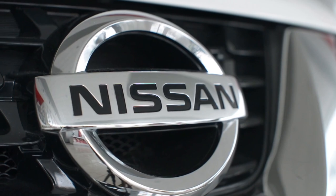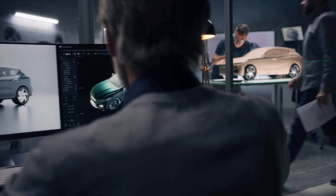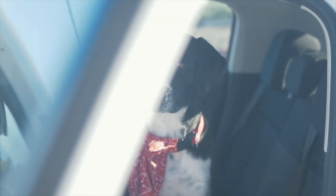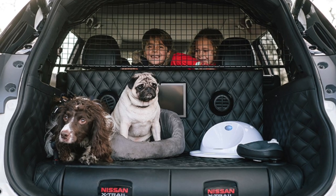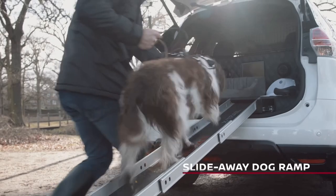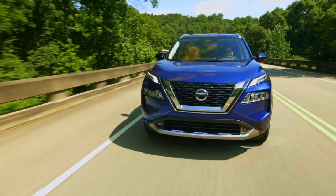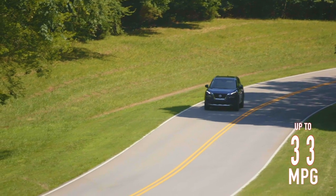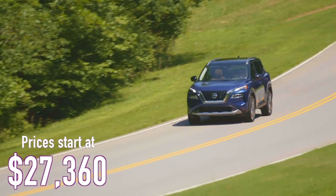Nissan, perhaps more than any other auto manufacturer, has been the most active in tailoring their vehicles to dog owners. They have explored dog-specific options such as a bespoke cargo area designed specifically for dogs, along with rear access ramps and a two-way dog cam. Fuel economy for the Nissan Rogue is impressive at up to an average of 33 miles per gallon and prices come in at just over $27,000.